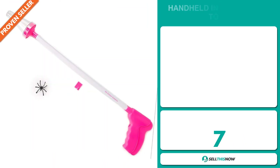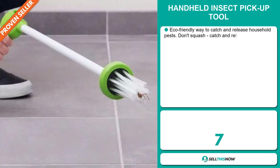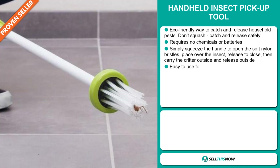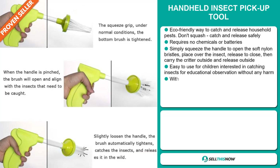Our next product is the Handheld Insect Pickup Tool. This is an eco-friendly way to catch and release household pests — don't squash, catch and release safely. It requires no chemicals or batteries. Simply squeeze the handle to open the soft nylon bristles, place over the insect, release to close, then carry the critter outside and release.